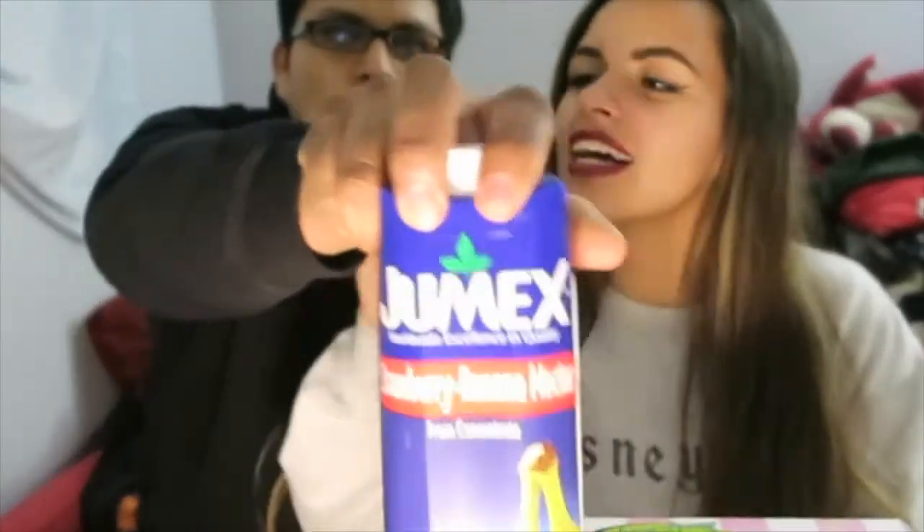Hey guys, welcome back to my channel today. I'm with my boyfriend. So today we went to the store called FYE and we actually bought this candy. It was buy one get two free. We bought this Nancy Adams 1950s Nostalgic Candy Mix.